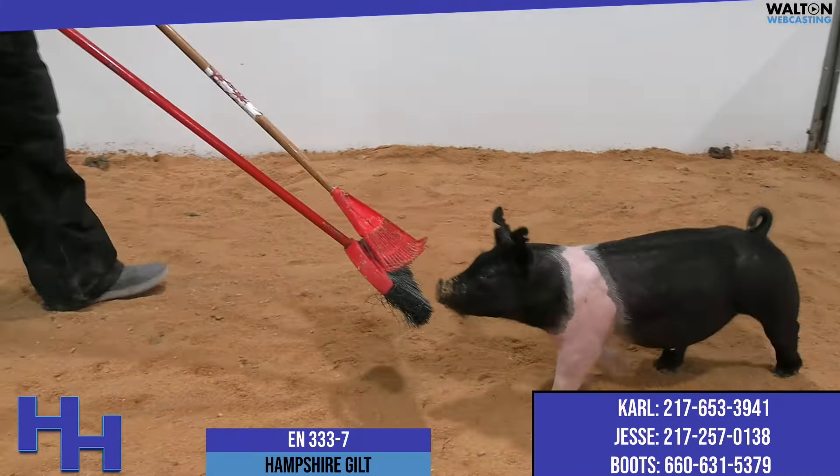My advice here would be: if you're looking for one hamster gilt to try and buy out of this group, best of luck to you trying to figure out which one that needs to be. Because I don't know if we're a quarter or half of the way through these hamster gilts, but they're awfully impressive and awfully good, and I think this one might be as good as we've seen so far.